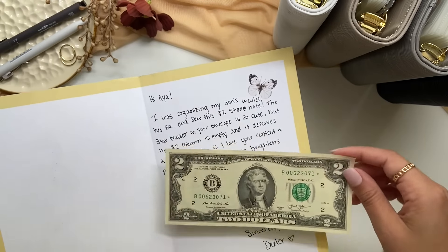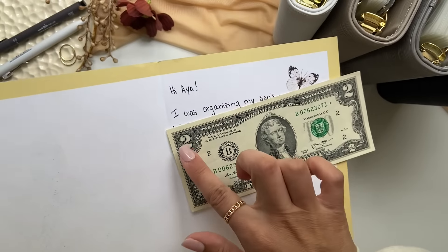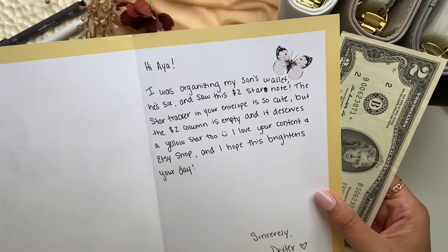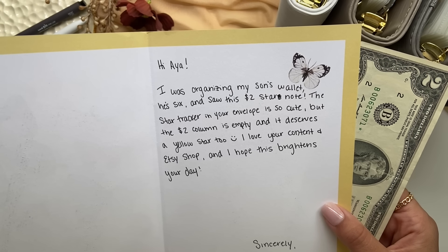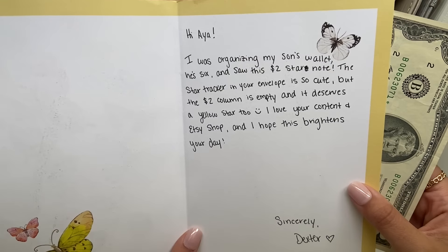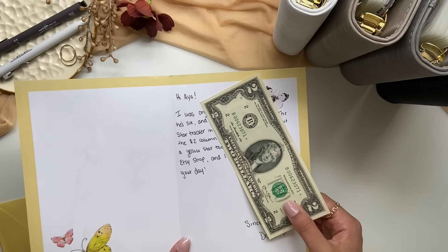When I opened this, I was like, what? This is a two dollar bill, but it's also a star note, which I don't have a two dollar bill and I can't believe she sent this to me. So this was super thoughtful. She said: 'Hi Aya, I was organizing my son's wallet. He's six and saw this two dollar star note. The star tracker in your envelope is so cute, but the two dollar column is empty and it deserves a yellow star too. I love your content and Etsy shop and I hope this brightens your day. Sincerely, Dexter.' Yes, it definitely did brighten my day. I absolutely love this, so thank you so so much for sending this to me.